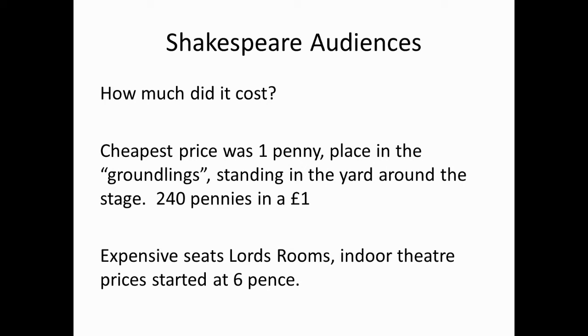In contrast, the most expensive seats were found in the Lord's Rooms, in the indoor theatre, where prices started at sixpence. One penny was only the price of a loaf of bread during Shakespeare's day, so comparing that to today's prices, the low cost was one reason the theatre was so popular.